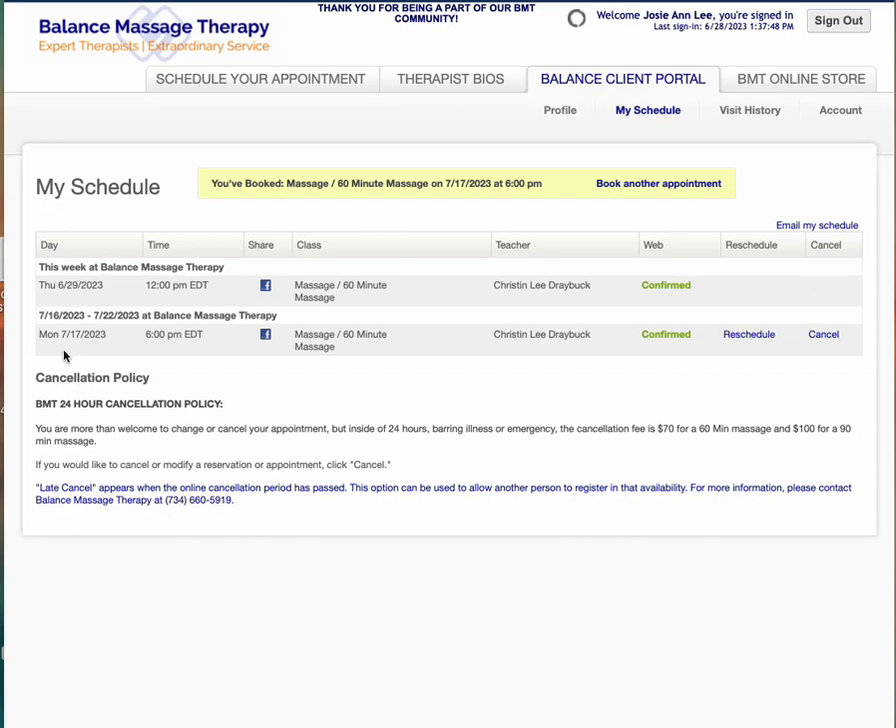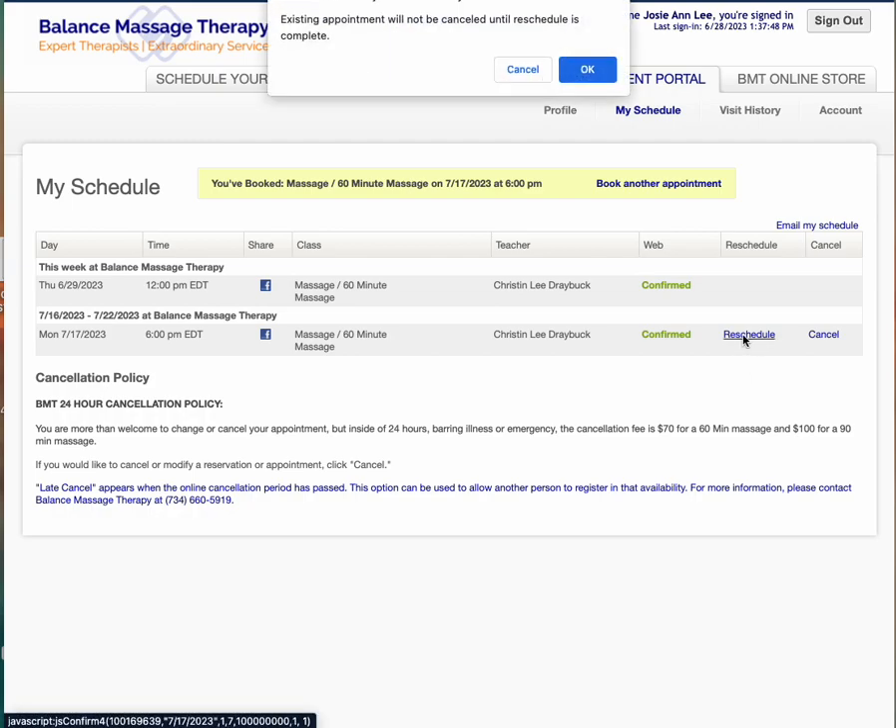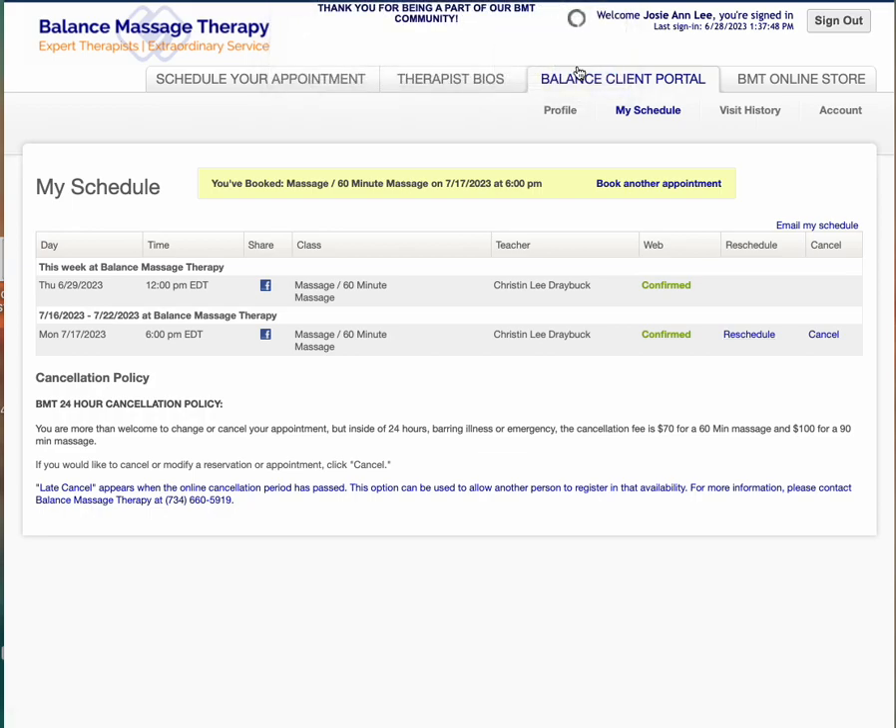However, the appointment I just scheduled for July 17th at six with Chris does have the ability for me to both cancel and reschedule. So the first thing I'm going to show you is just the simple reschedule. It's going to let you know that it's not canceling the other one until this is completed.